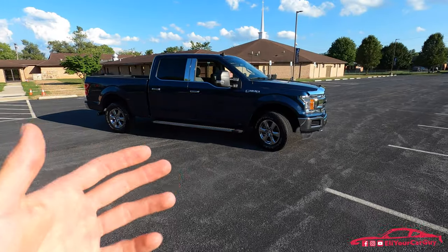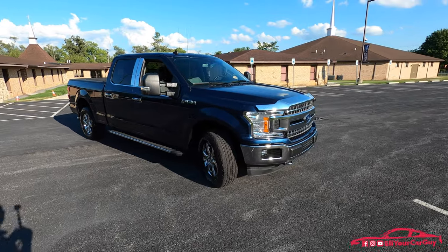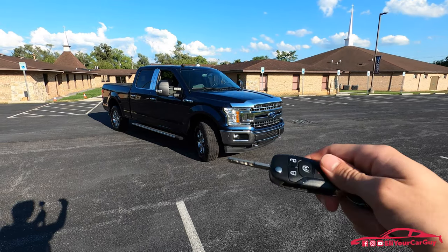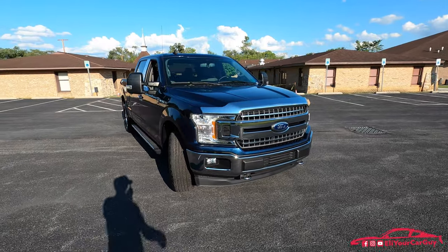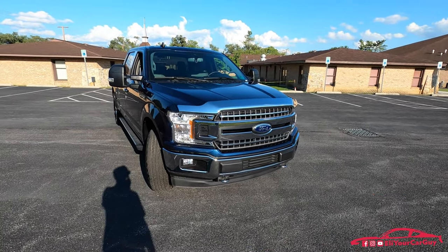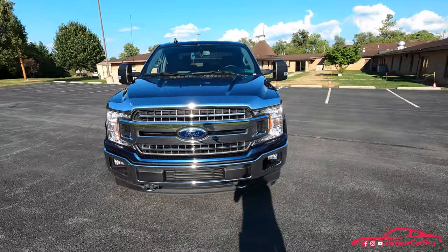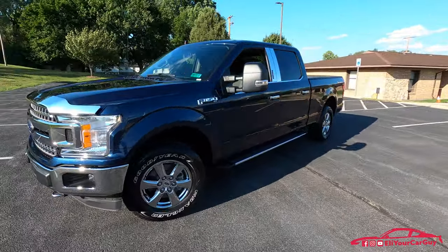Right now I'm averaging about 19 miles to the gallon with combined city and highway driving. I've gotten used to the truck. The 10-speed used to be a little bit funky, but it seems like it's getting broken in because it doesn't really jerk, lunge, or skip gears quite as much. It still does that, but that is normal. I'm really happy with the truck even more so than I was at the seven-month mark. It's just been a fantastic truck.